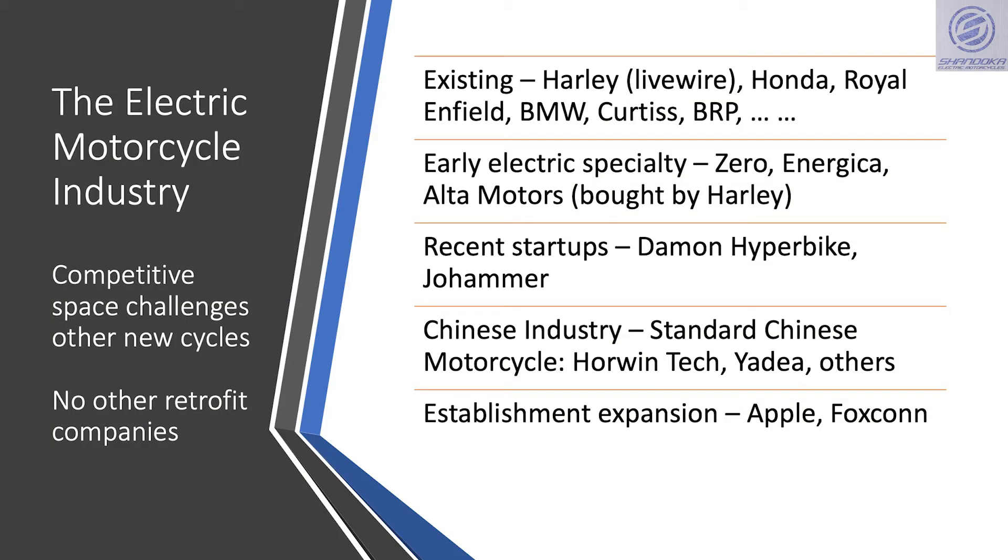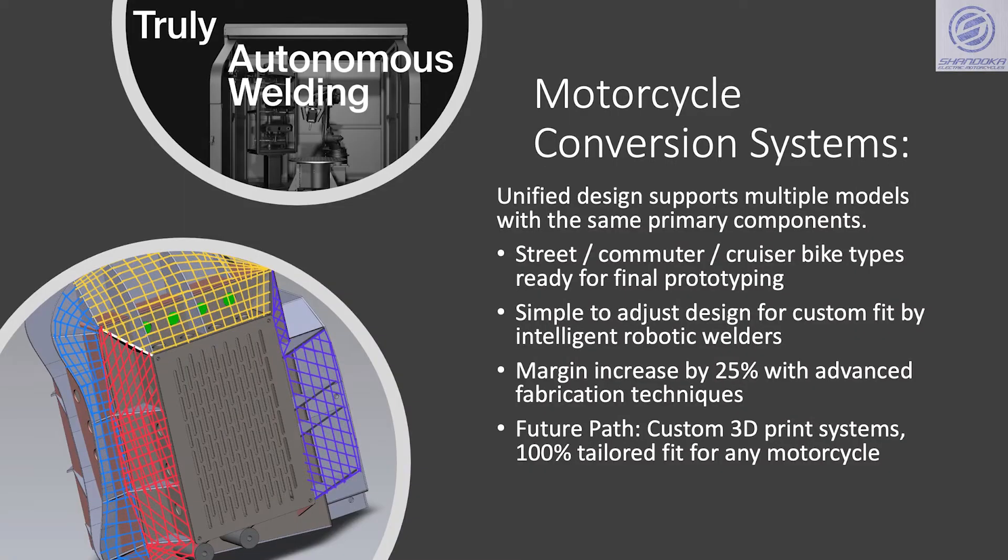Competition in the market comes from existing brands as well as new startups, but they're all focused on the smaller part of the market represented by new motorcycle sales. Only Shandoka, with its unique approach to retrofit of existing motorcycles,